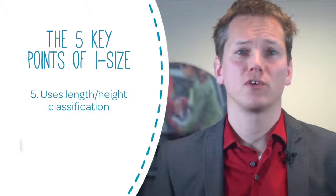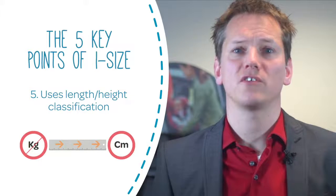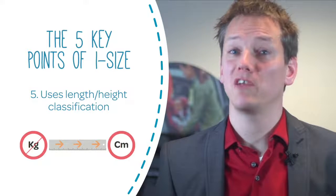Finally, I-size uses a child's length or height rather than weight, because it is a better scale to determine a child's best fit in a car seat.